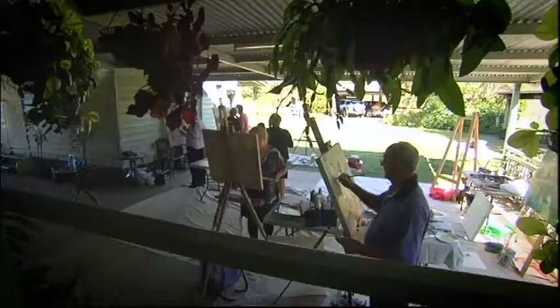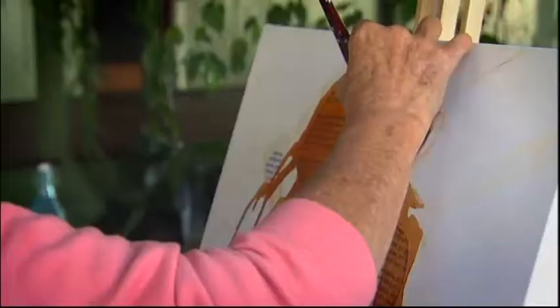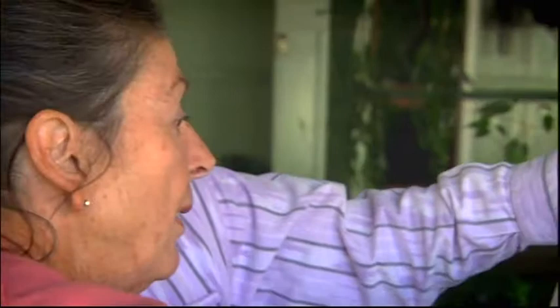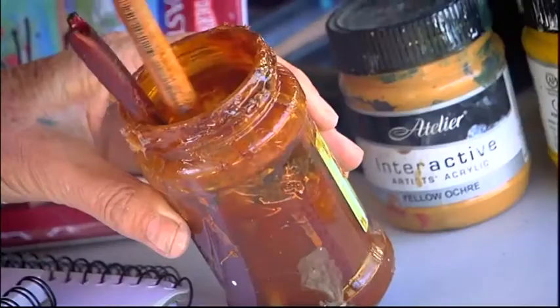After breakfast, it's straight back to the easel for our final session. We'll really build some strength into this now. With Kelly's help, our paintings take on depth, colour and an unusual finish.